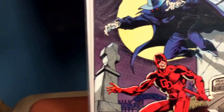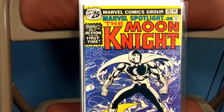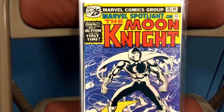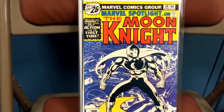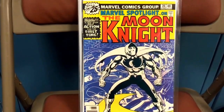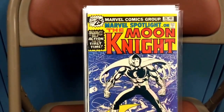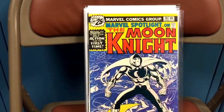Next book is Marvel Spotlight on Moon Knight, number 28. I believe this is the first solo story by Moon Knight. Moon Knight's a character that's been picking up a lot of steam — just a good character — and a lot of people are waiting on this book as it's growing in popularity.